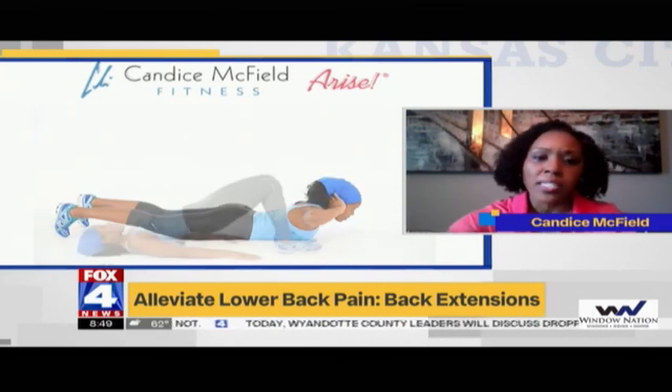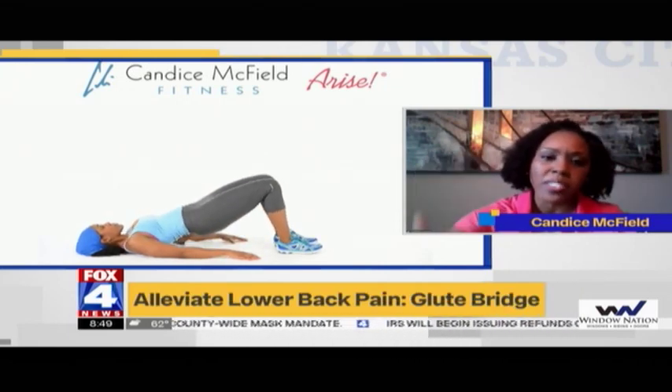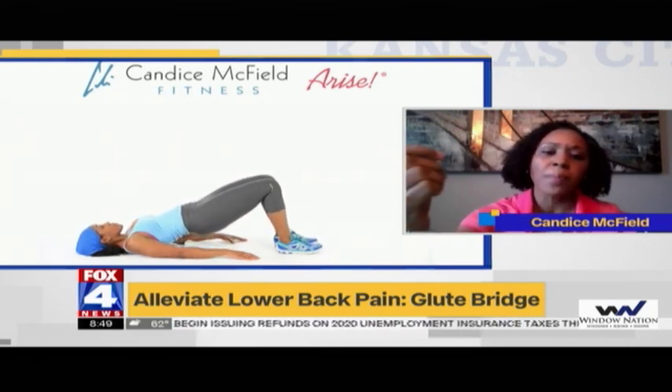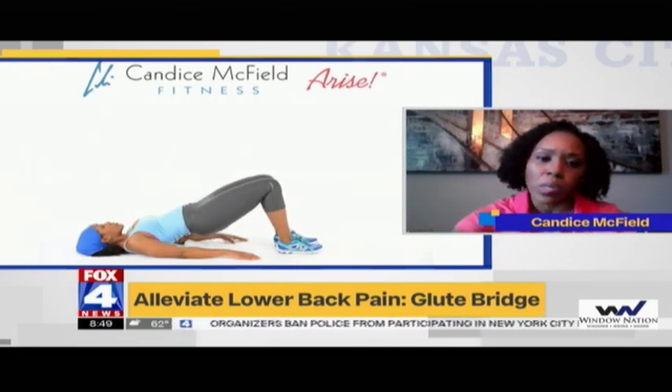The second exercise is a glute bridge — a basic fundamental movement where you just come up and down, pressing off your heels. As you come up, you're going to feel your lower back working. It's another great exercise to strengthen the lower back.